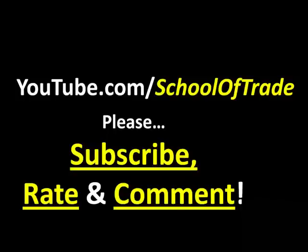I also want to remind you guys about our free resource online — head to our YouTube page, forward slash School of Trade, and please subscribe to our channel there so you get all the new videos that are released every day. Please rate and comment on this video as well.